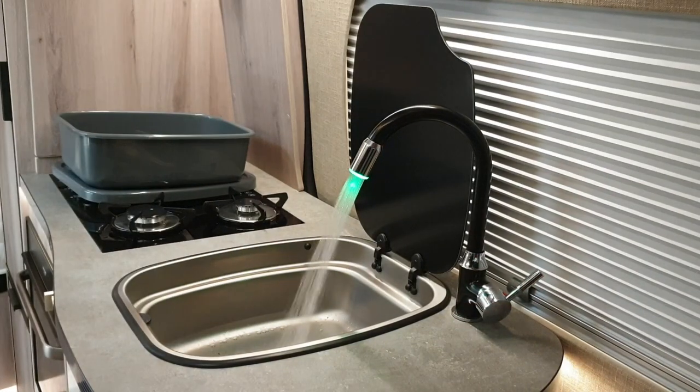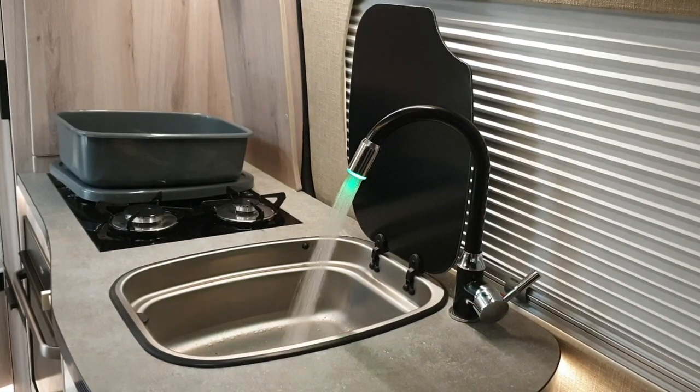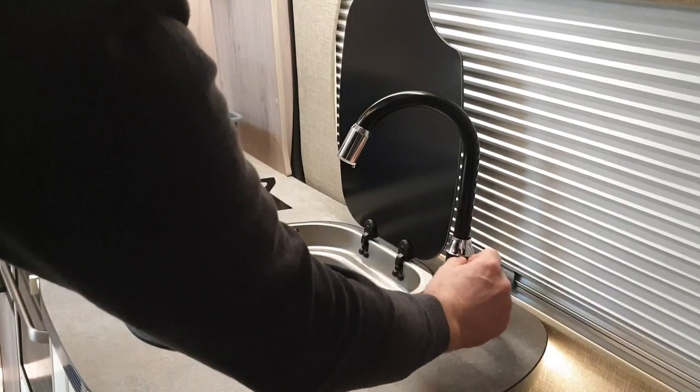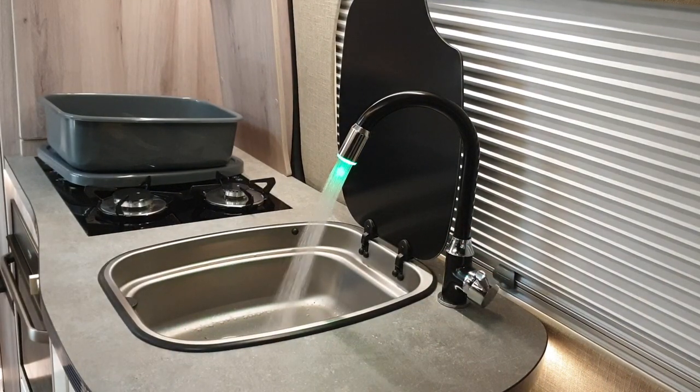Here you can see our tap. It's a little gimmick but it's a nice thing to have — you can see it goes green when the water flows. The little light in the end changes colour dependent upon the temperature. As the water gets warmer you'll see it starts to turn to a blue colour, and when the water's hot it'll turn red.